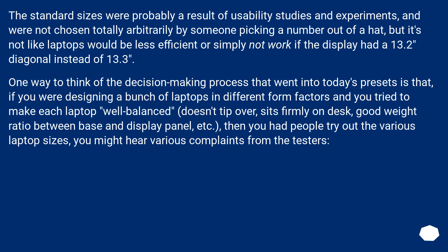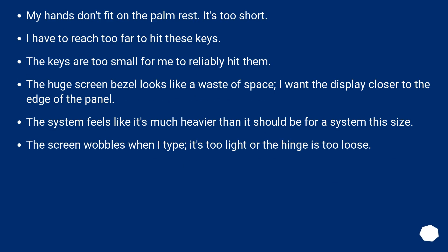One way to think of the decision-making process that went into today's presets is that if you were designing a bunch of laptops in different form factors, tried to make each laptop well-balanced — doesn't tip over, sits firmly on desk, good weight ratio between base and display panel, etc. — and then had people try out the various sizes, you might hear various complaints from the testers: 'My hands don't fit on the palm rest, it's too short.' 'I have to reach too far to hit these keys.' 'The keys are too small for me to reliably hit them.' 'The huge screen bezel looks like a waste of space, I want the display closer to the edge.' 'The system feels much heavier than it should be for this size.' 'The screen wobbles when I type — it's too light or the hinge is too loose.'